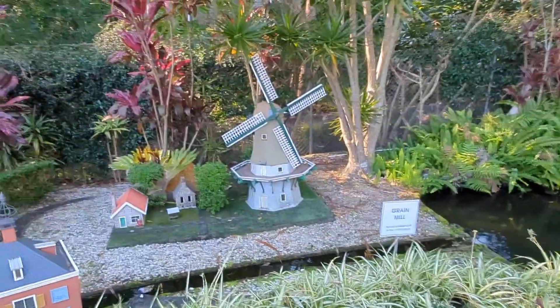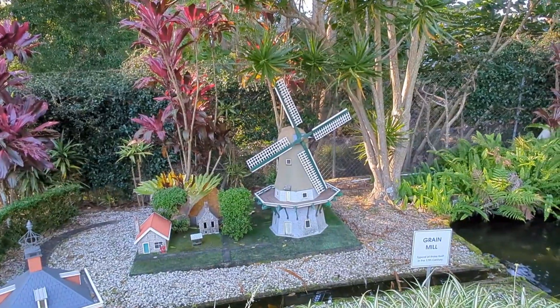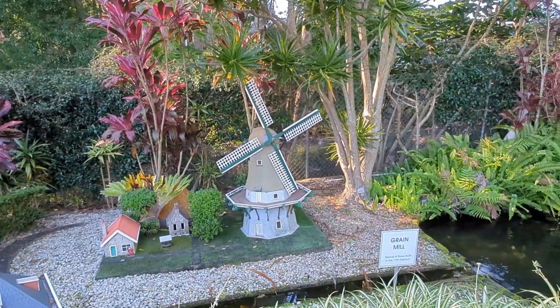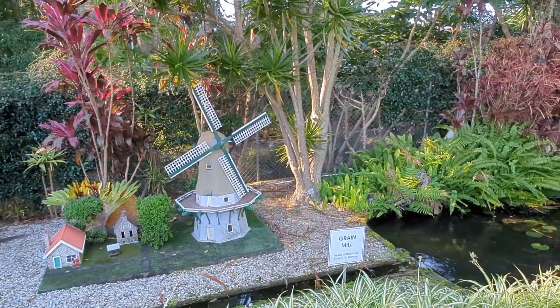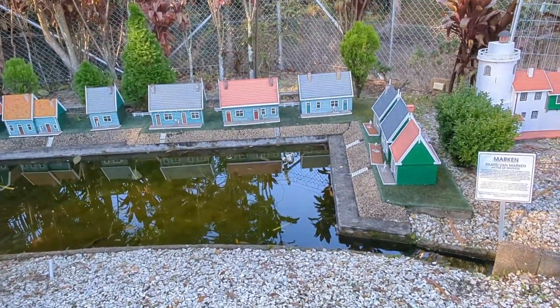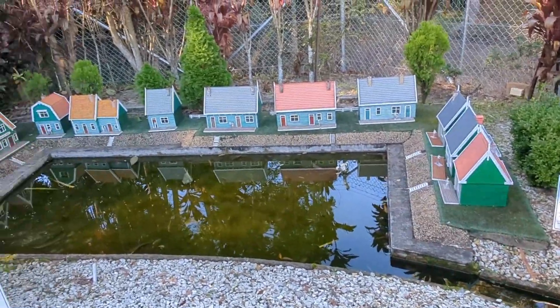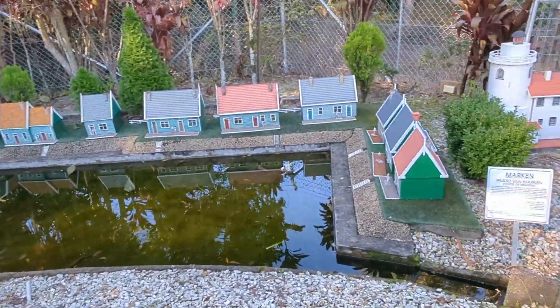The angle of the windmill blades usually signifies something - they used to send signals from one town to the next, basically like semaphore. We've got houses from Marken, which is sort of north of Amsterdam - a little fishing town, I guess it was originally, and all the little green wooden houses are quite typical of there.